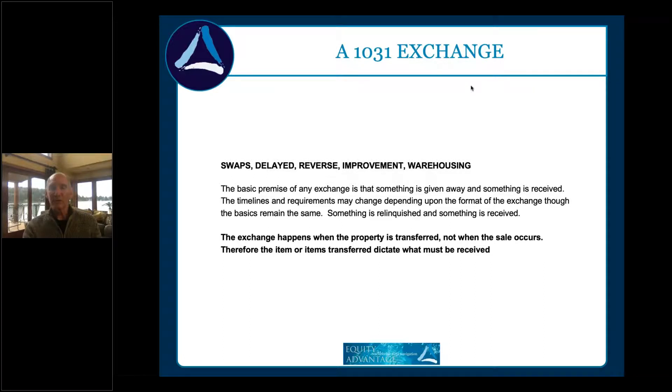In a warehouse transaction, an EAT — Exchange Accommodation Titleholder — is an LLC we create that takes ownership of either the new or old property. In an improvement exchange, the EAT takes ownership, builds it out, and conveys the improved property. You could also have a property taken as partial consideration for a sale that you don't want. We'd convert that non-like-kind asset into a like-kind asset by getting rid of it and converting to cash, then use the cash to go buy something.